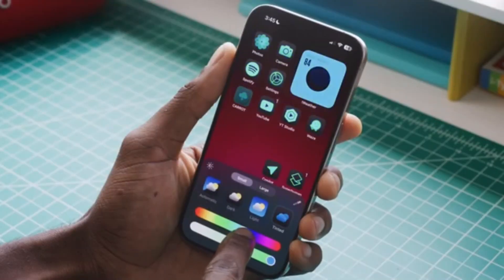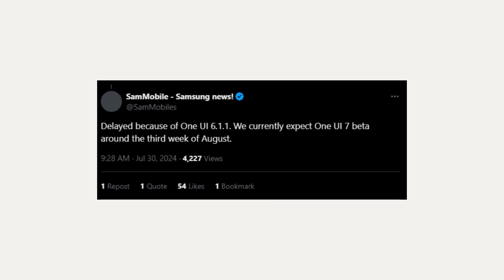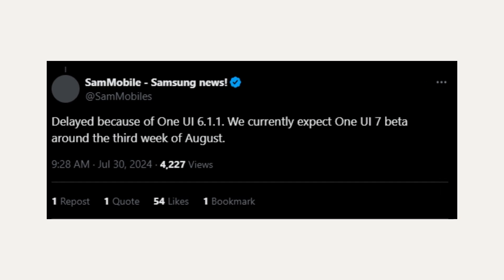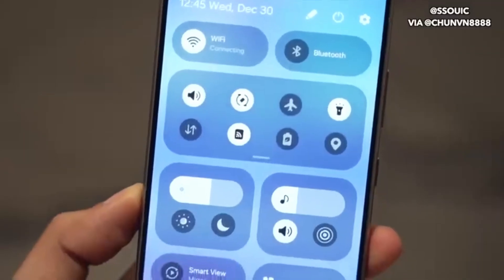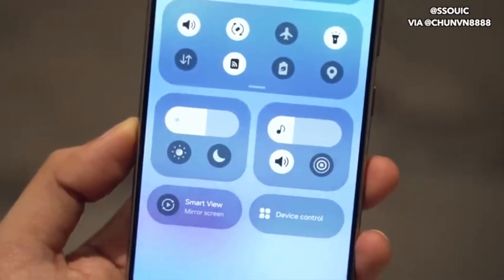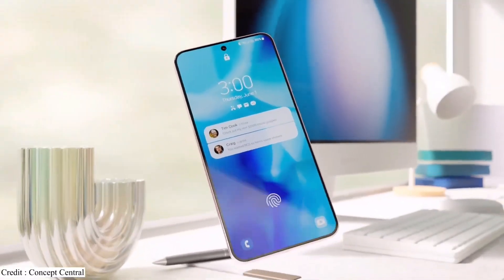You might be wondering why the delay? Well, it seems Samsung is currently focused on wrapping up the One UI 6.11 update, which is headed to some older foldable phones, tablets, and a few high-end models. Once that's done, all eyes will be on One UI 7.0. And trust me, this update is a big deal. It's bringing some major changes to the user interface and experience, so Samsung wants to make sure it's perfect.